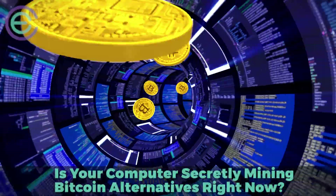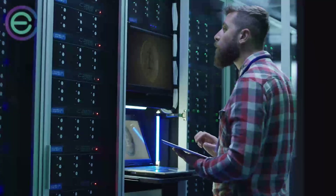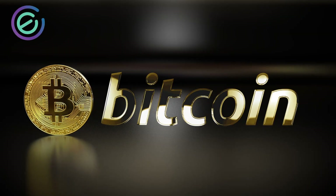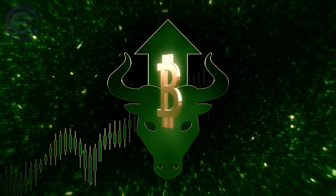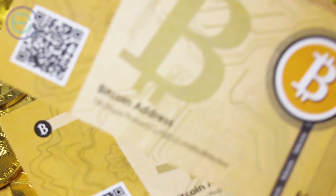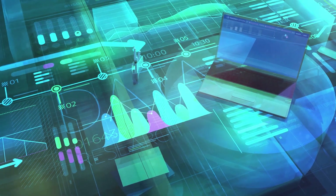Is your computer secretly mining bitcoin right now? Bitcoin mining occurs when a computer solves complex math equations; in turn, that computer receives bitcoins in exchange for its work, which is how new bitcoins are created. Today, due to bitcoin's skyrocketing value, there's more money to be made in bitcoin mining than ever before — but what if your computer was secretly doing someone else's bidding?